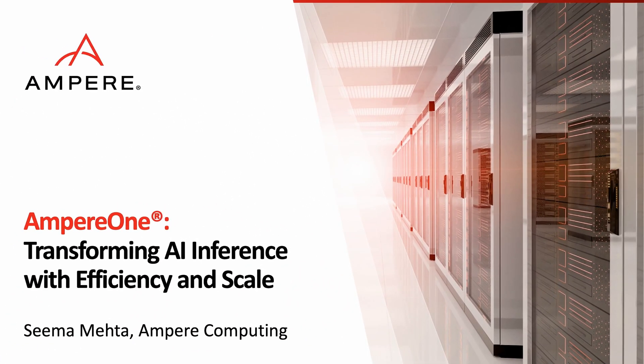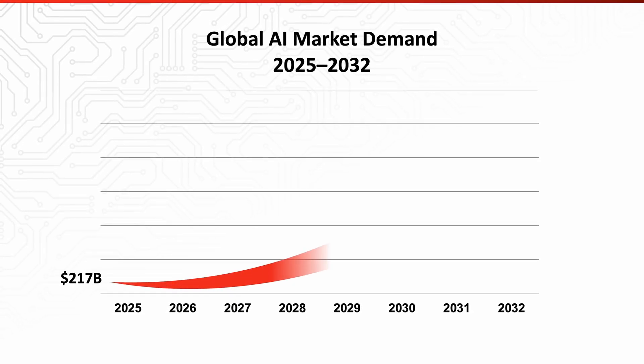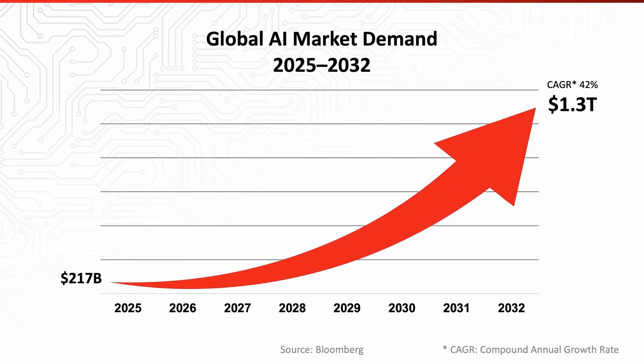Hi, I'm Sima Mehta from Ampere Computing, and today I'll be talking about how Ampere Computing is transforming AI inference with efficiency and scale. According to analysts, the global AI market is set to reach $1.3 trillion by 2032. To meet growing demands, AI systems need to deliver not just high performance, but also cost-effective and sustainable solutions.